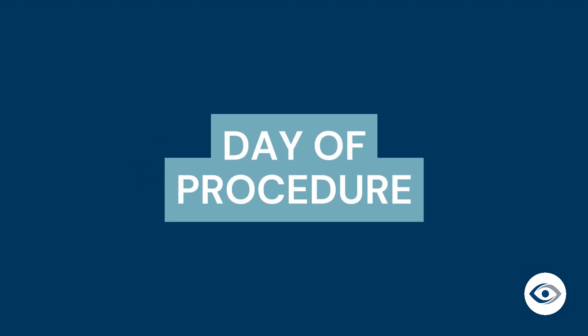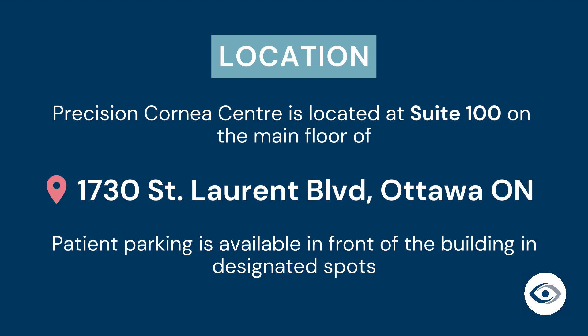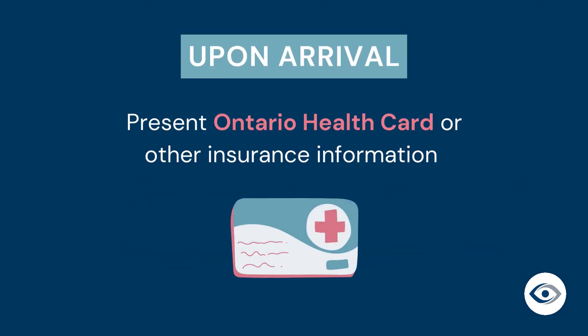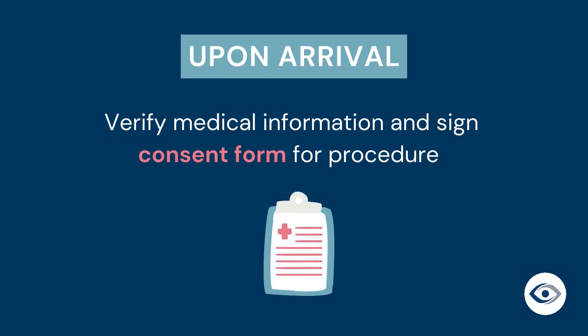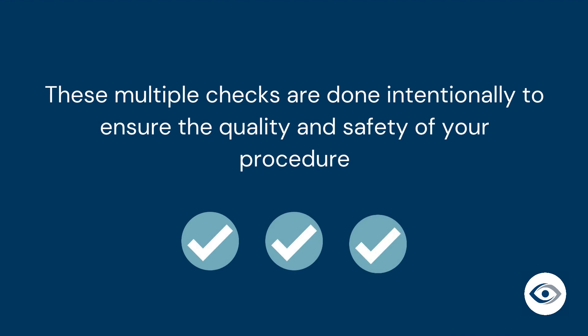Now let's talk about what to expect on the day of your pterygium excision and conjunctival autograft procedure. Precision Cornea Center is located at 1730 Saint Laurent Boulevard in Ottawa. Patient parking is available in front of the building in designated spots. We are located on the main floor. When you enter the clinic, present your Ontario health card or other insurance at the front desk. You will be greeted by our front desk staff, and we will ask you a few questions to verify your medical information. You will be asked to sign a consent form confirming the procedure and the eye to be operated on. These multiple checks are done intentionally to ensure the quality and safety of your procedure.